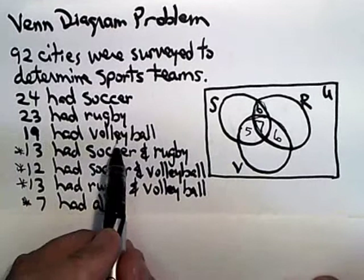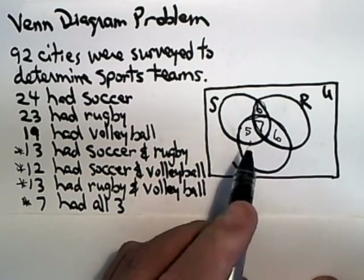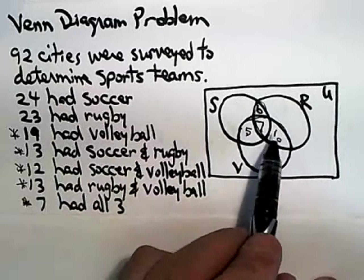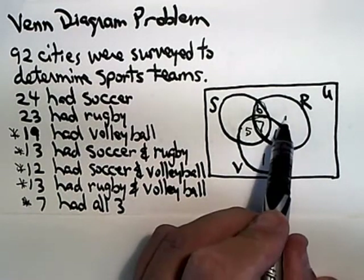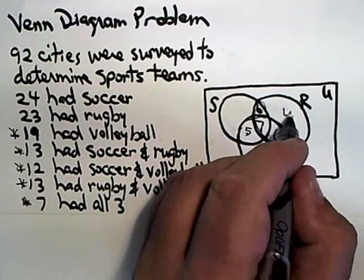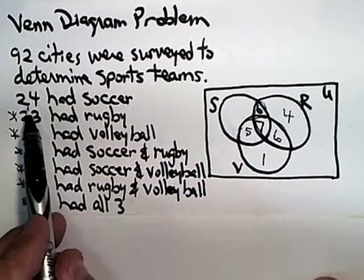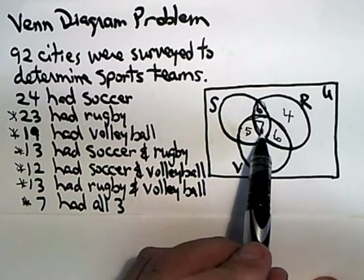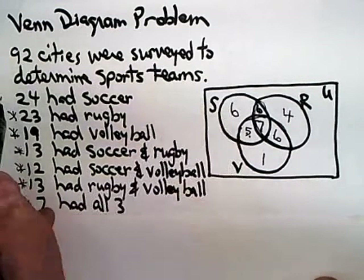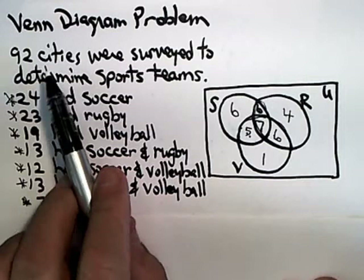Now we spiral outward. 19 had volleyball, so everything in the volleyball circle has to add to 19. Six and seven is 13, plus five is 18, so we need one more to get to 19. Moving to the rugby circle, 23 had rugby: seven and six is 13, plus six is 19, so there must be four out here to get up to 23. The soccer circle has 24: six plus seven is 13, plus five is 18, so we put six more here. Now we've used every bit of information except for the 92 cities total.